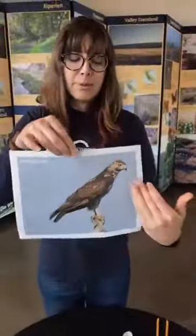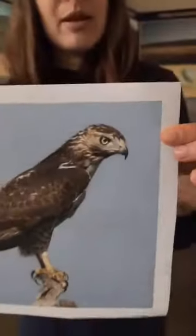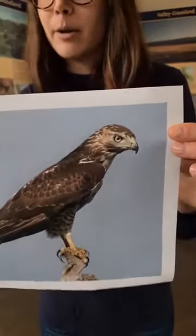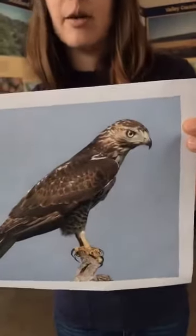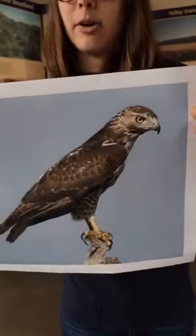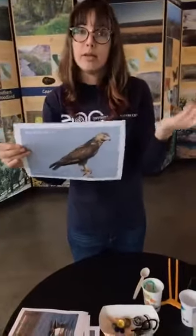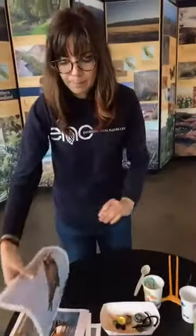The last type of beak adaptation I want to show you today is a beak adapted for tearing meat. This is a red-tailed hawk, which you can find here in Southern California. They have a sharp hooked beak that helps them tear meat — these are carnivorous birds, and this beak really helps them when they're trying to eat their prey.